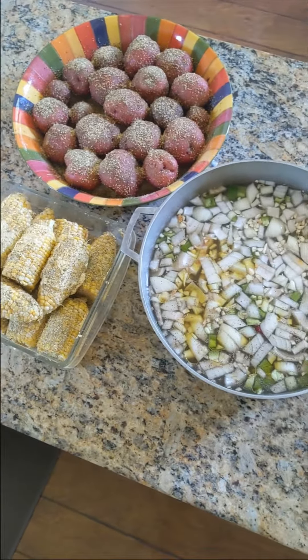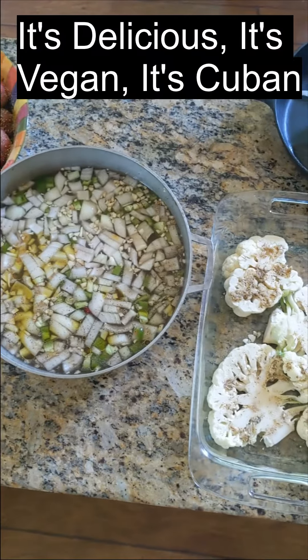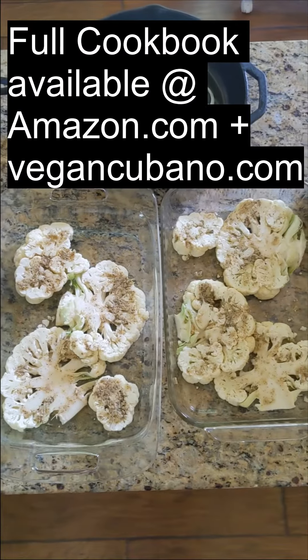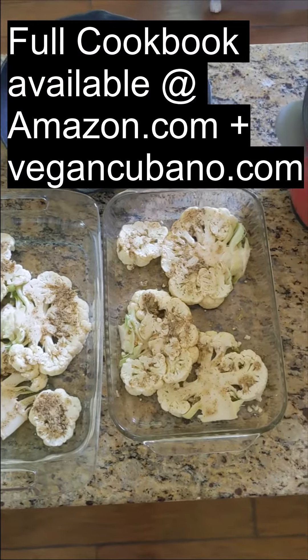Here are the principal ingredients for the dishes that I'm going to make today for my book, It's Delicious, It's Vegan, It's Cuban. Today I'm doing something a little different — I'm going to show you how I make a vegan barbecue using a charcoal grill.